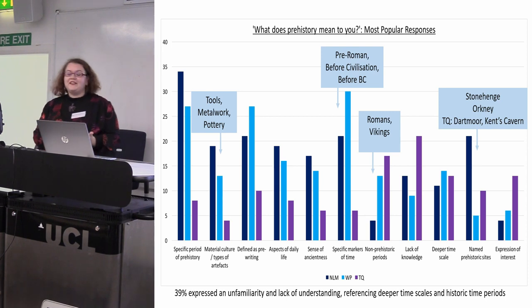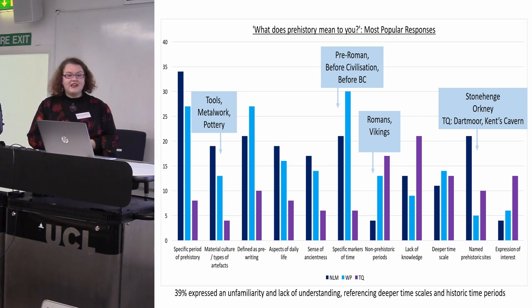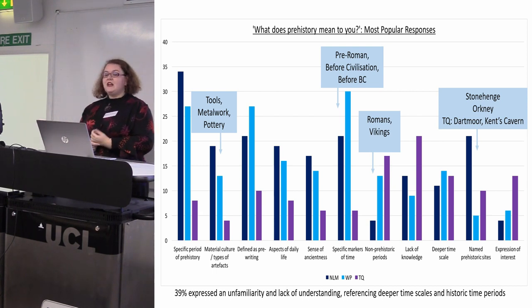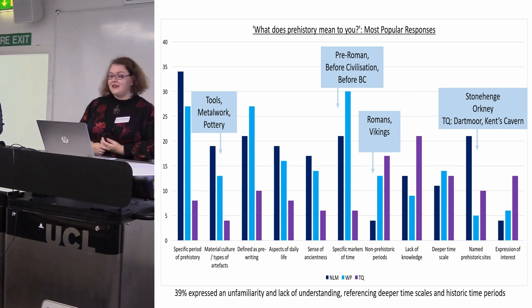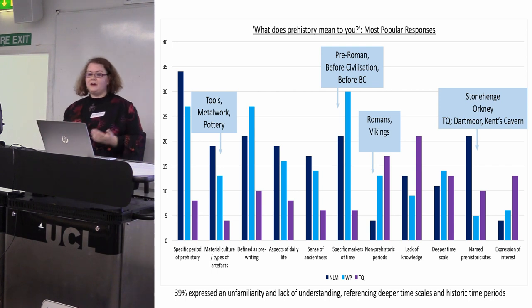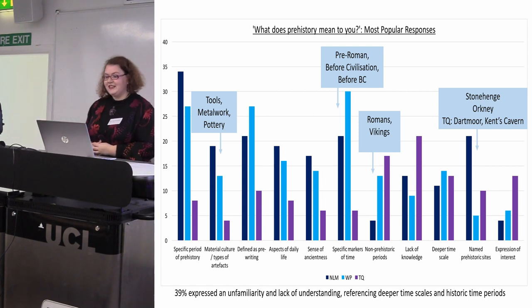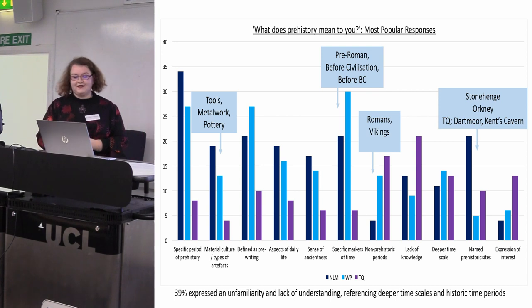Lots of people talked about tools, metalwork, and pottery in their responses, and there's a general understanding that prehistory is pre-writing. But there are other ways people define it — lots of respondents defining it as pre-Roman, or before civilisation, or before BC. People also refer to other older time periods that aren't prehistoric, like Romans and Vikings coming up a lot, and in some of my other case studies the ancient Egyptians come up quite a lot. In terms of prehistoric sites mentioned, it comes as no surprise that Stonehenge is winning, Orkney gets a few mentions, and at Torquay Museum there are mentions of local prehistoric sites on Dartmoor and Kent's Cavern.